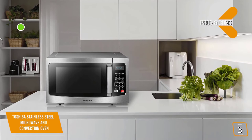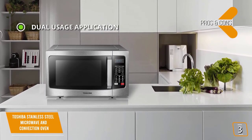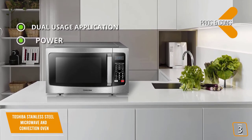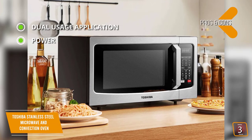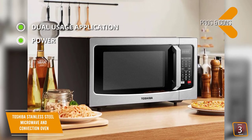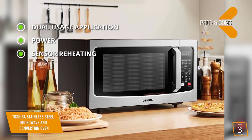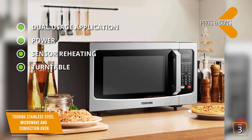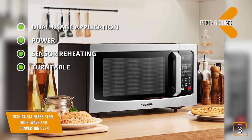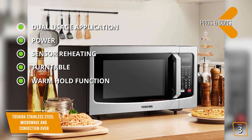The pros are dual-usage appliance — use this oven as a microwave, a convection oven, or use both functions at the same time. Power: 1,000 watts with convection cooking from 170 to 425 degrees Fahrenheit. Sensor reheating: perfectly cook or reheat most popular food items with the touch of a button. Turntable: a 13.6-inch turntable keeps your dish moving for even heating. Warm hold function: keeps prepared dishes warm at a ready-to-serve temperature.